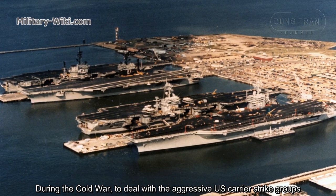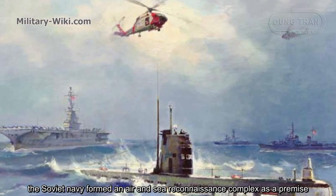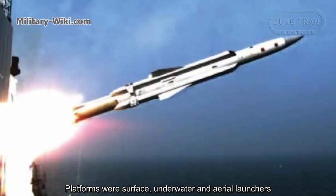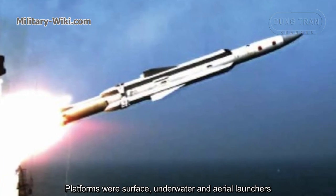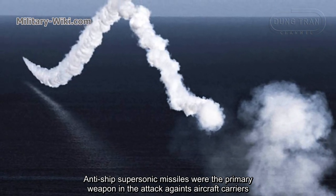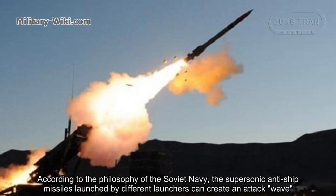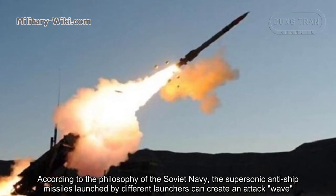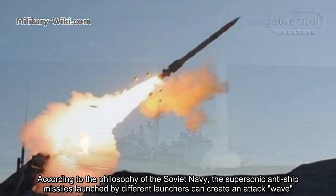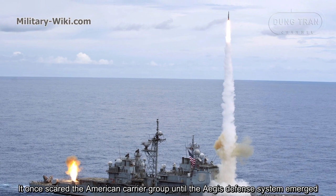During the Cold War, to deal with aggressive US carrier strike groups, the Soviet Navy formed an integrated air and sea reconnaissance strike complex. Platforms included surface ships, submarines, and aerial launchers. Anti-ship supersonic missiles were the primary weapon against aircraft carriers. According to Soviet doctrine, supersonic anti-ship missiles launched from different platforms could create a coordinated attack wave, which once threatened American carrier groups — until the Aegis defense system emerged.